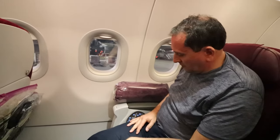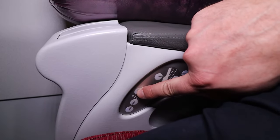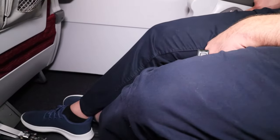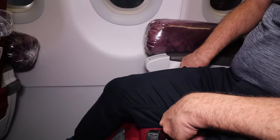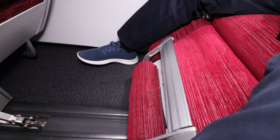Douglas, please demonstrate the seat for us. I have the technical skills to do that. Legs up, seat back, seat forward, foot rest. Oh, let's see that one. Look at that. Nice, okay.